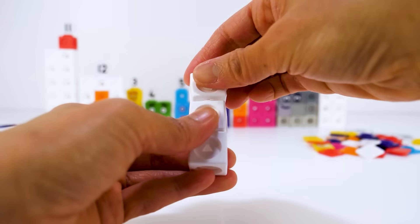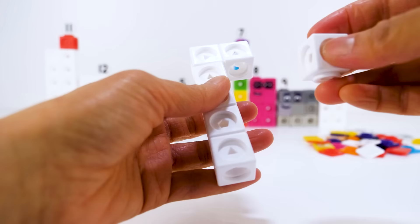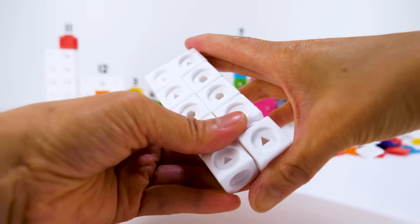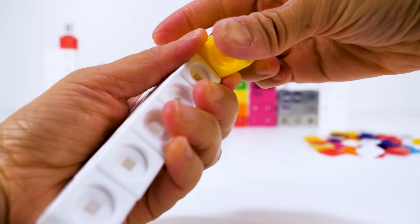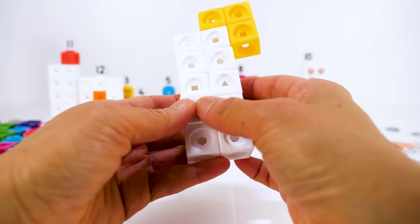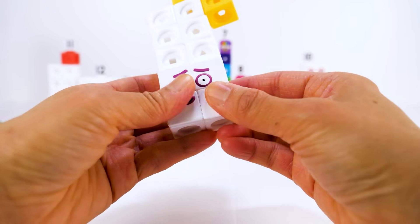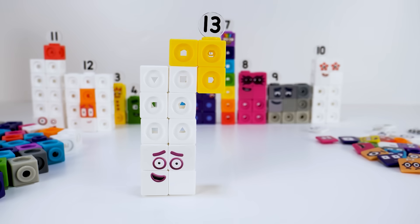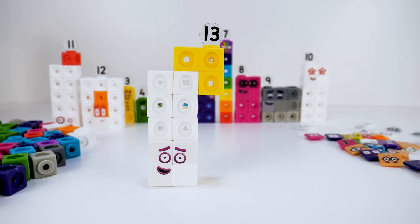Number block 13 has 10 white blocks and 3 yellow blocks. It's the most unlucky number block in Numberland. He has purple eyes and eyebrows and a purple mouth. I am number block 13. Unlucky me.